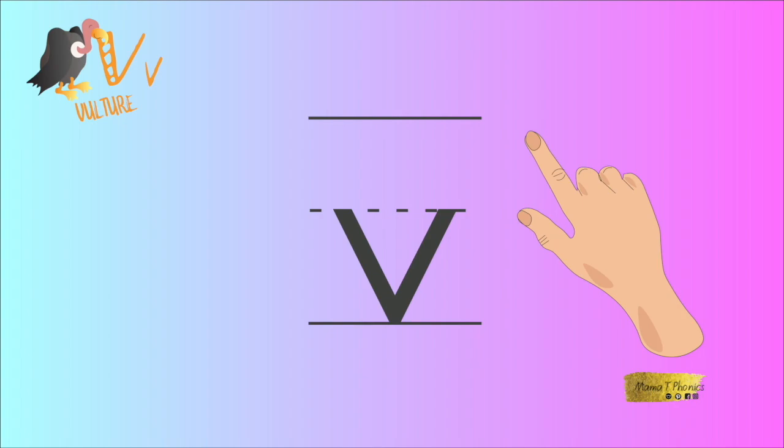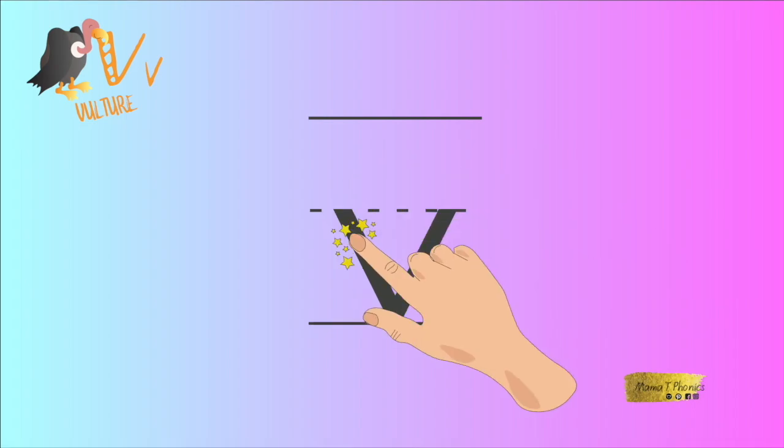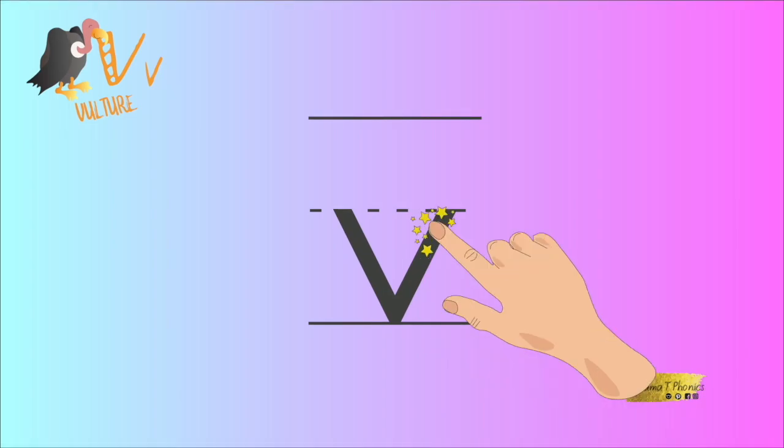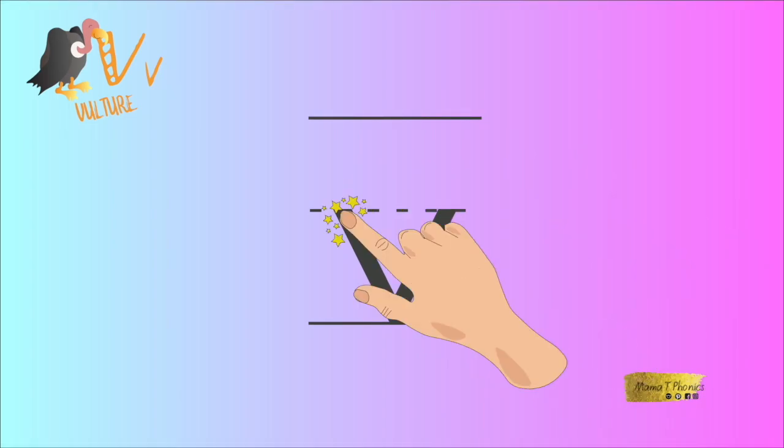It is quite simple to write this letter. Stick out your index finger and turn it on — now we're ready to write with our magic finger. Start at the top, go down at an angle, touch the line, and back up again at the opposite angle. Well done! Now let's try again.